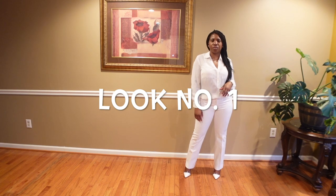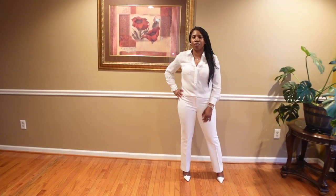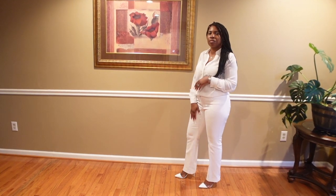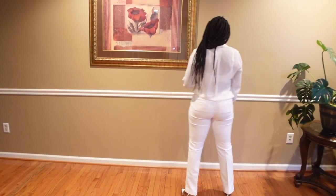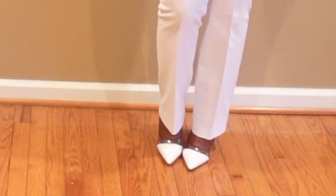For the first look I am showcasing the color white. I'm wearing a white sheer collar top with a v-neck and button enclosure — it's nice and flowy. Because it's sheer it is see-through, so you could wear a cami or tank underneath, though I chose not to. I tucked the top into these white straight-leg mid-rise pants.